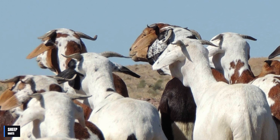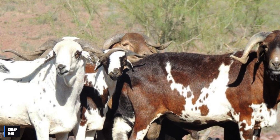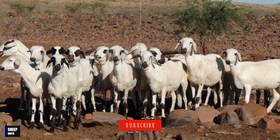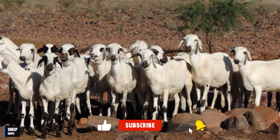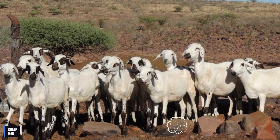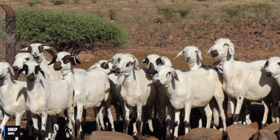I hope you enjoyed learning about the Damara sheep. If you found this video interesting, please like it and share it with your friends. And if you already knew this breed of sheep, leave your opinion in the comments below. I'm glad to hear what you think. Don't forget to subscribe to the channel for more videos like this one.